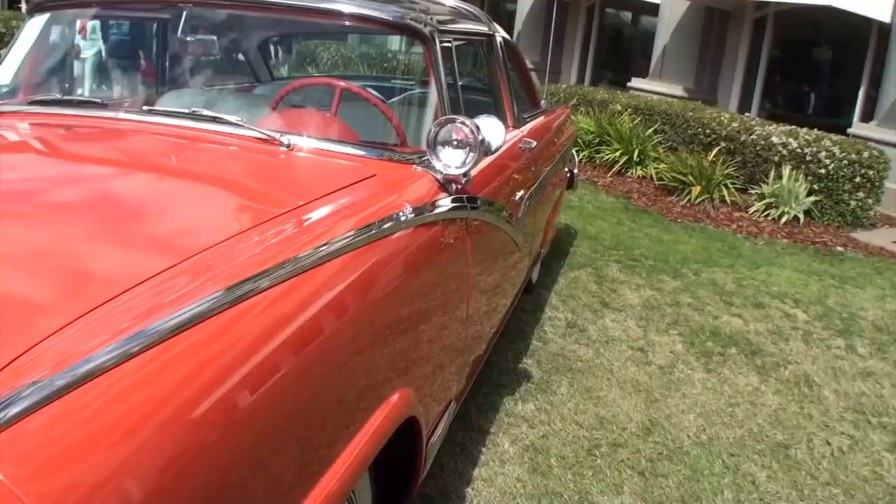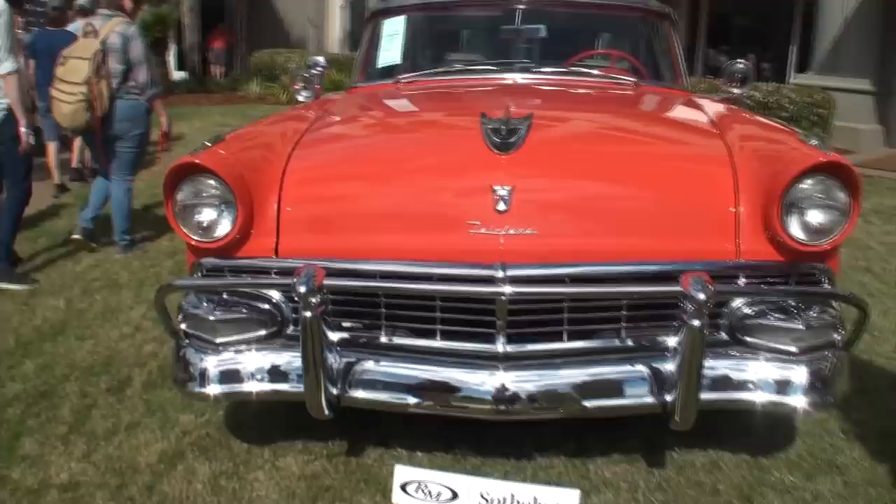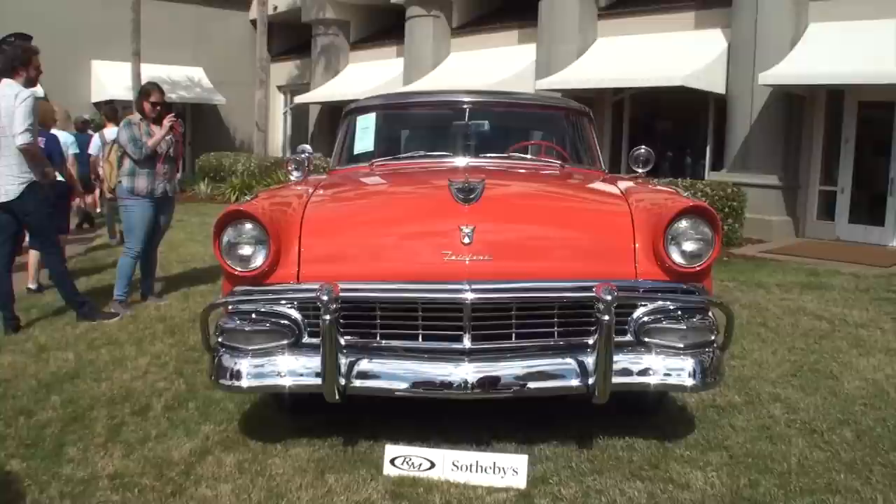Let's take a look at the front of the car — we've got the sun hitting it. That is great. What's the color on this one? Fiesta red. Let's take a look at the back.